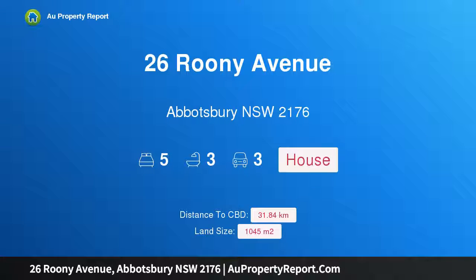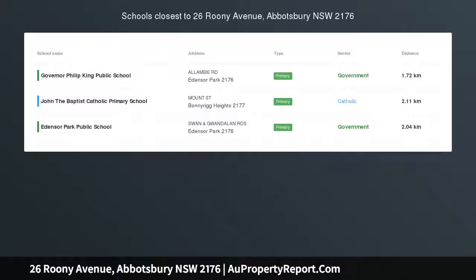Hi, I am glad to introduce property 26 Rooney Avenue, Abbotsbury, New South Wales, 2176.